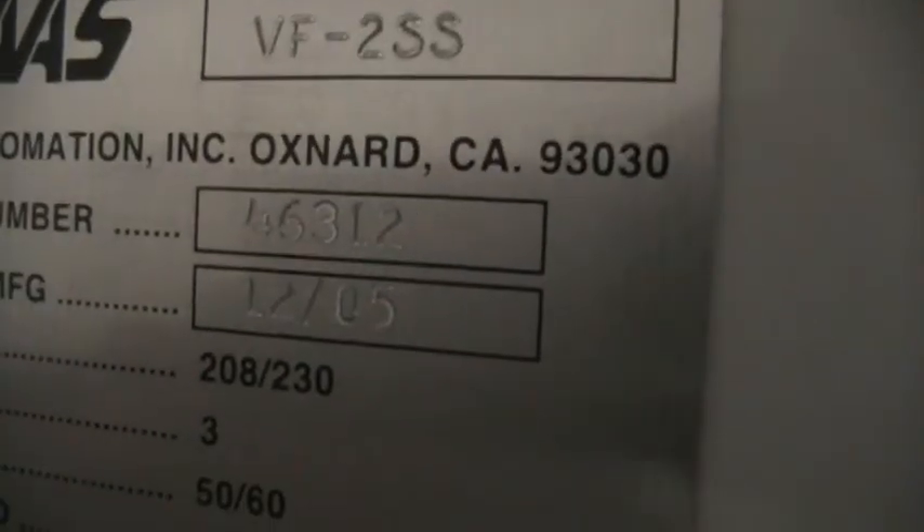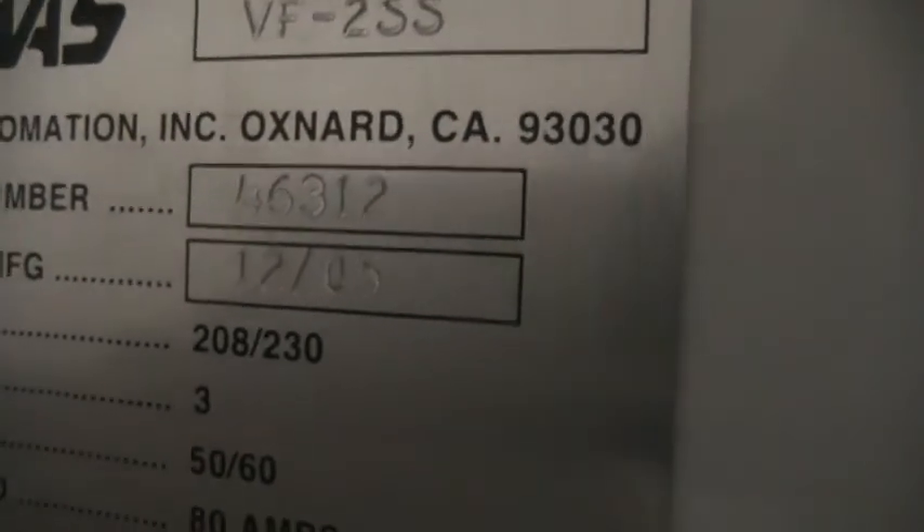The serial number is 46312, manufactured in December of 2005, installed in 2006.